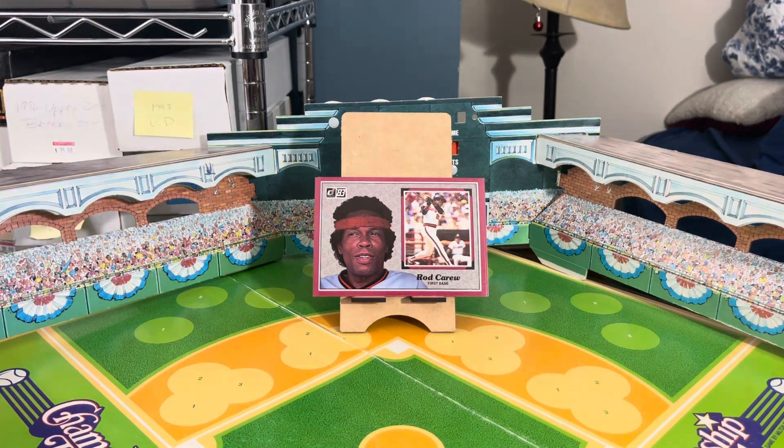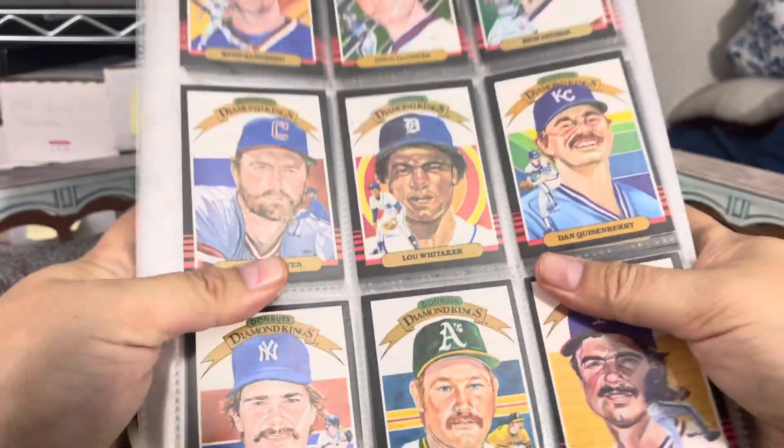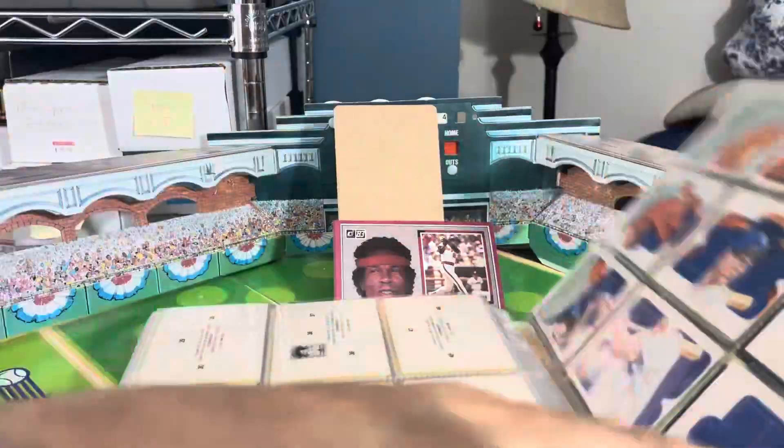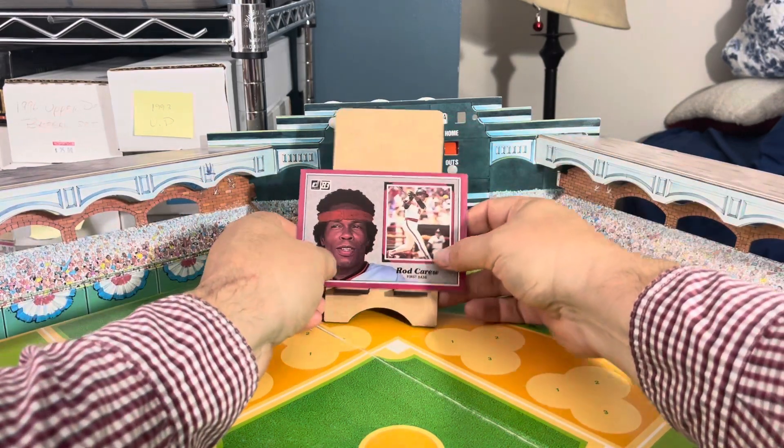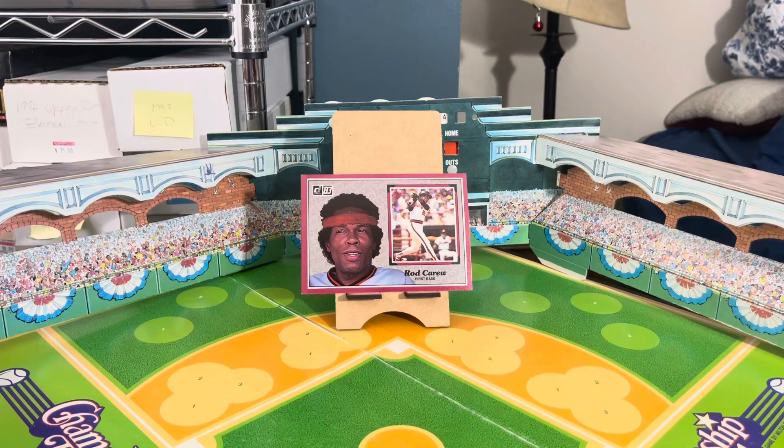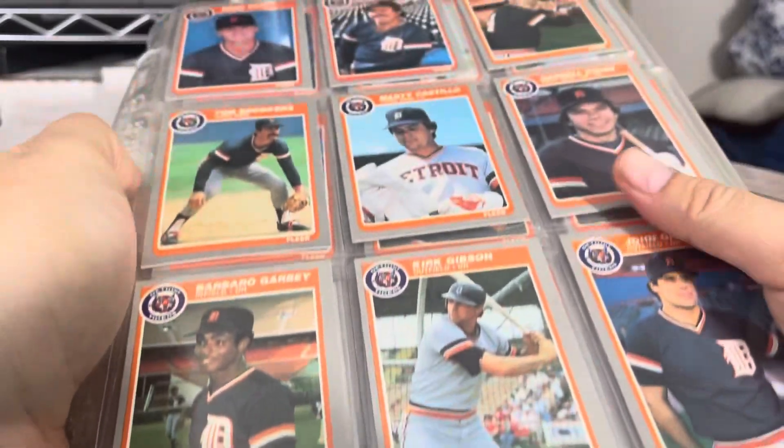He sold me the 1985 Fleer and 1985 Donruss sets. I'm going to have to go up to the card store and buy boxes for these because he's got them in this awful old-style card pages — not Ultra Pro, not UV quality. Here's the 1985 Donruss set, the whole thing plus the puzzles. I have a whole Lou Gehrig puzzle, which is great because I collect all of the Donruss puzzles. I try to get two copies so I can put one together, keep it in a binder, and keep a loose set never to be touched.